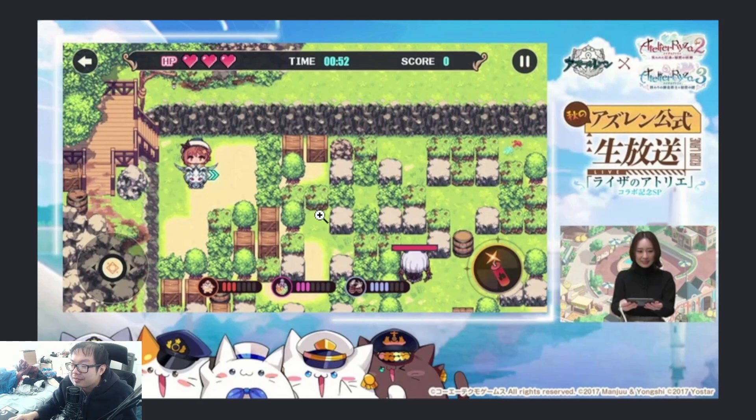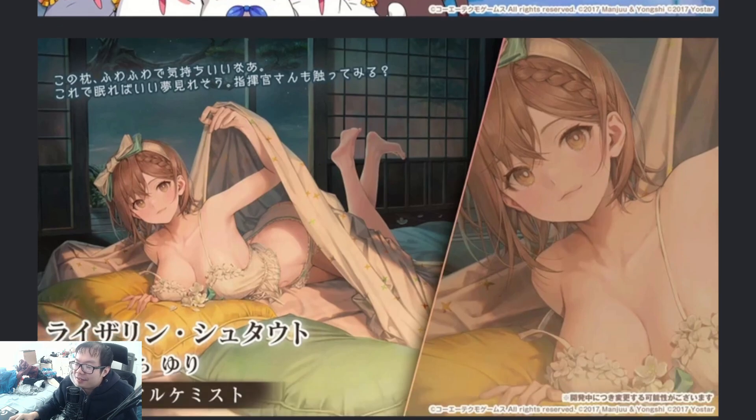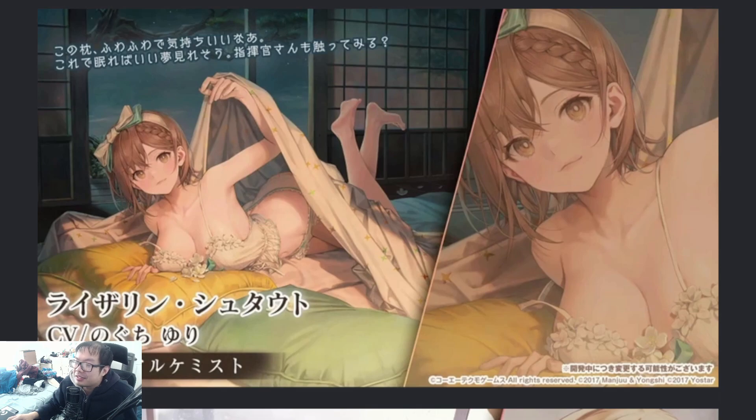Okay, now we got skins. Definitely — I'm not gonna get banned for this. Oh my God, dude, that skin is crazy. Jesus!